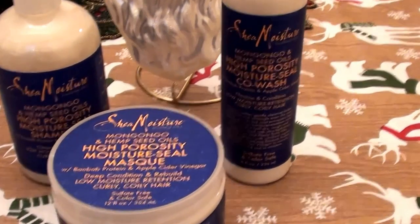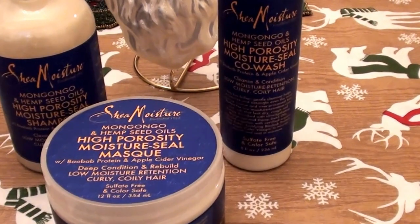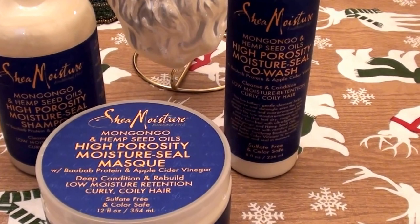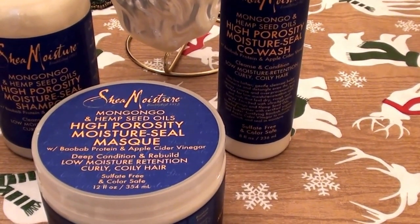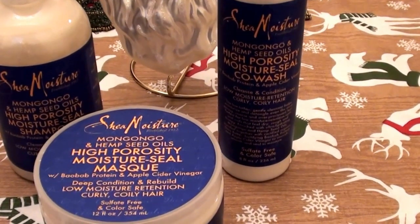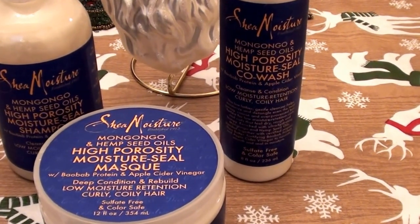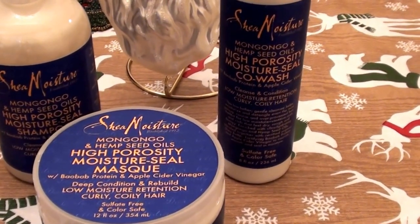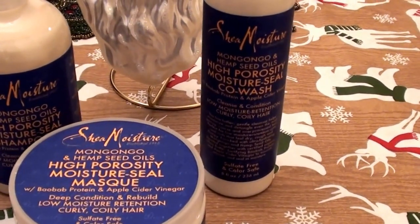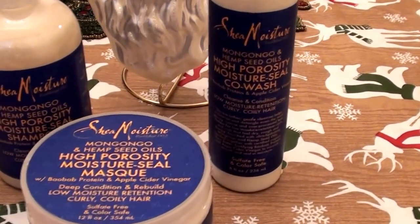When I use a hair mask, that's what I look for — that slip and after-feel effect where the comb glides right through my hair. Because if it doesn't, your hair stretches, your hair snaps, and you're messing with the integrity and elasticity of your hair. You don't want that rubber band effect where your hair snaps, because that's when you get breakage.